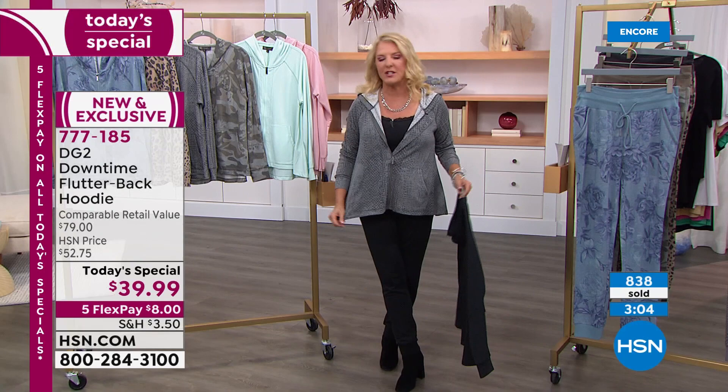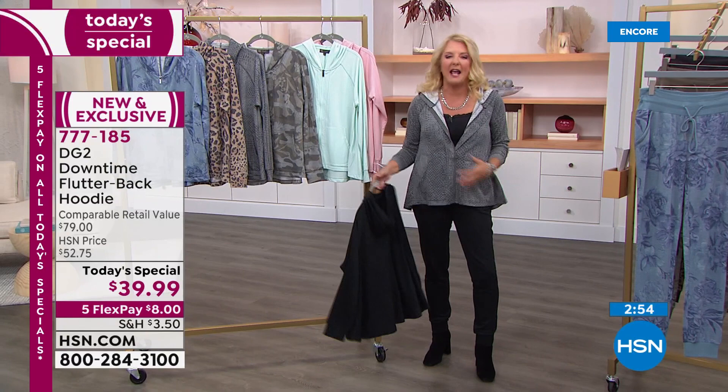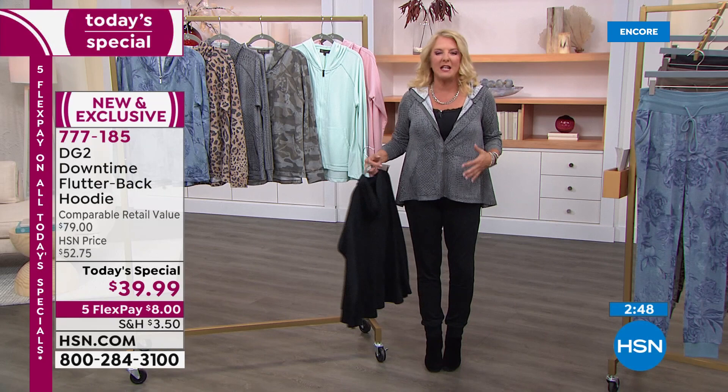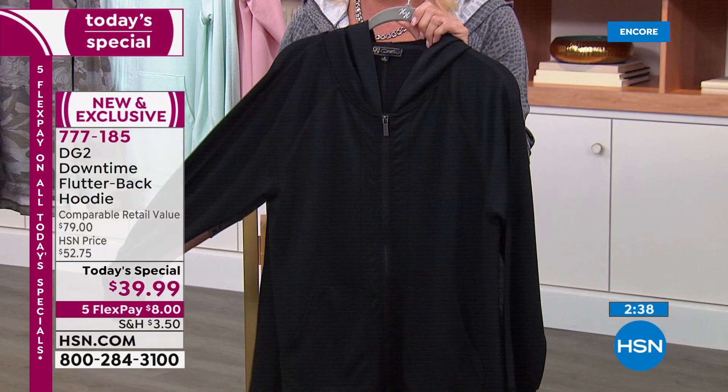I believe this will really become one of your favorites. It's so easy breezy. I'm very self-conscious of my belly area — I've got some love there, especially during the holidays. But look — it completely dissolves. You don't see that I've got this tire around my waist. It's because of this great design, and I love the fact you've got the perfect length to go with it.